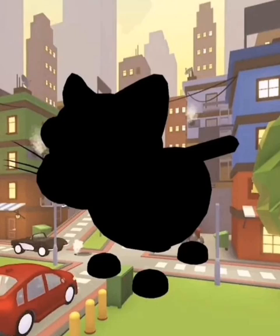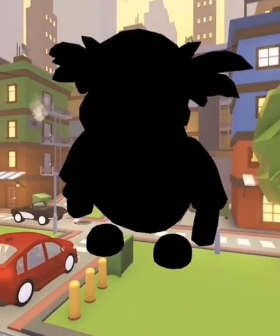We have some silhouettes of the pets coming in the new egg. This first one is some sort of cat — you can see the whiskers there and the tail. So we are definitely getting some sort of cat.